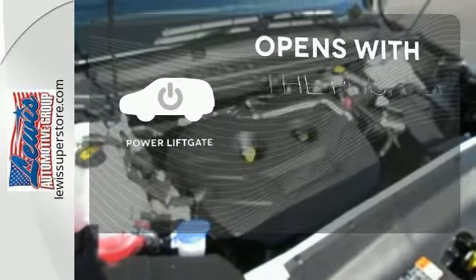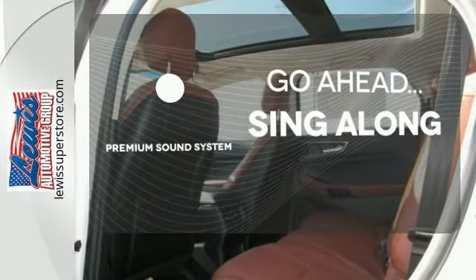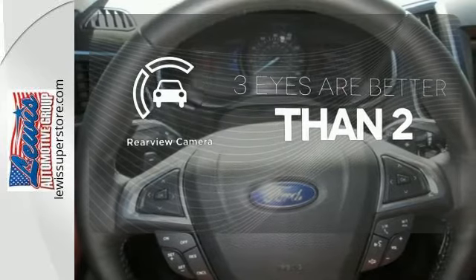The power lift gate offers automatic rear door operation with the push of a button. Your favorite music has never sounded better thanks to the premium sound system. The backup camera gives you a clear picture of what is behind you.